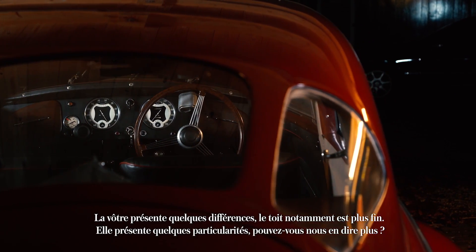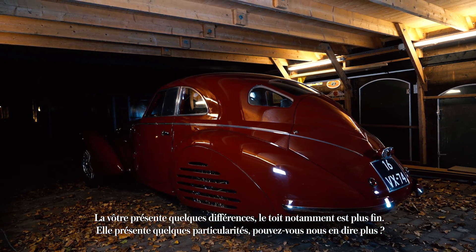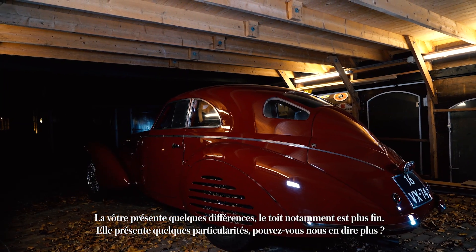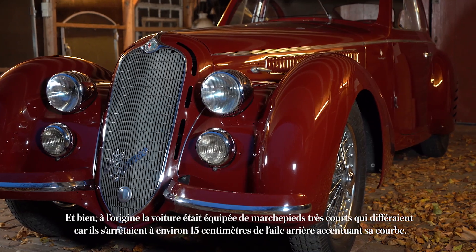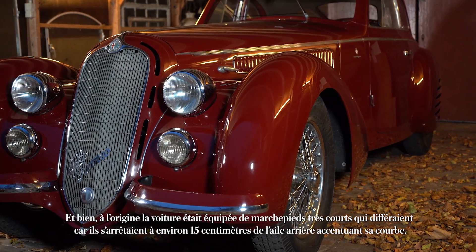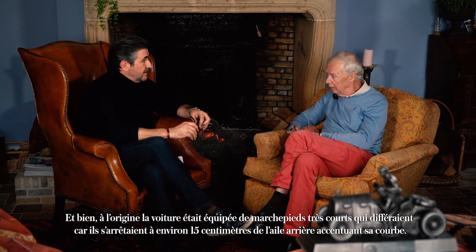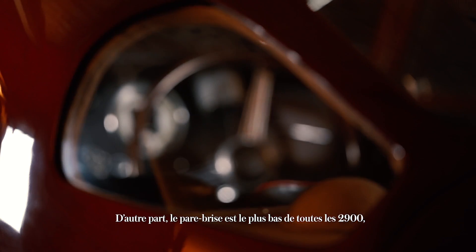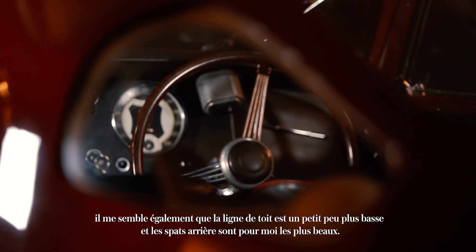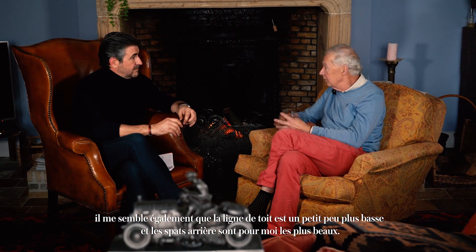Yours has got some differences. The roof is more thin, and there are some particularities. The car originally had very short running boards which stop about six inches before the rear wing — it accentuates the shape of the wing. The windscreen is the lowest of all the 2.9s. The roof line is a bit lower, and the spats of the rear wheels are, I think, the best-looking of them all.